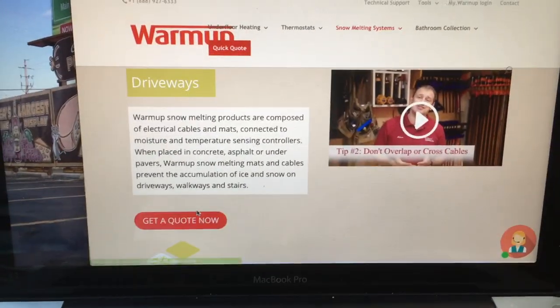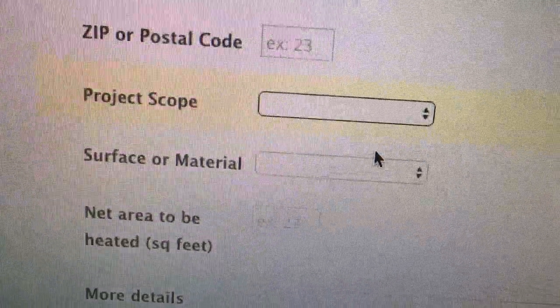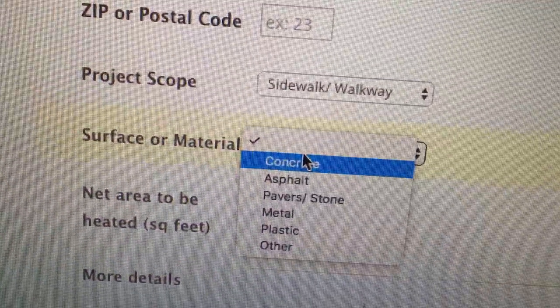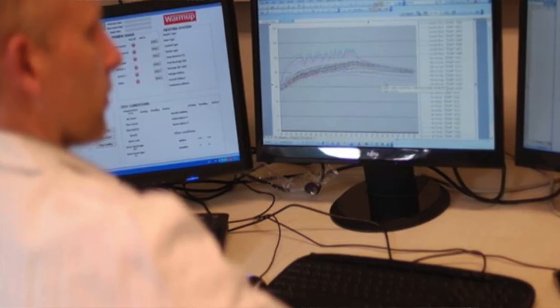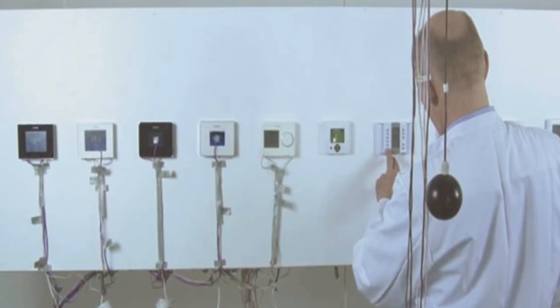I chose the WarmUp snow melting system because I really liked how easy it was to figure out a design for our sidewalk and that we could have their product within days. I especially liked that the company has their own research and development team at their offices in Germany. And it didn't hurt that the WarmUp quote was the lowest price of any that we received.